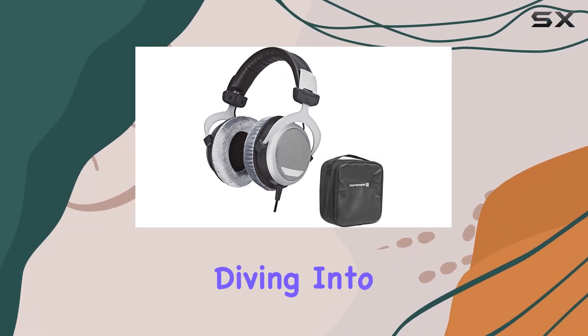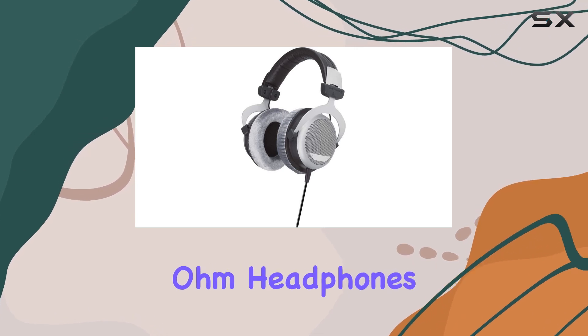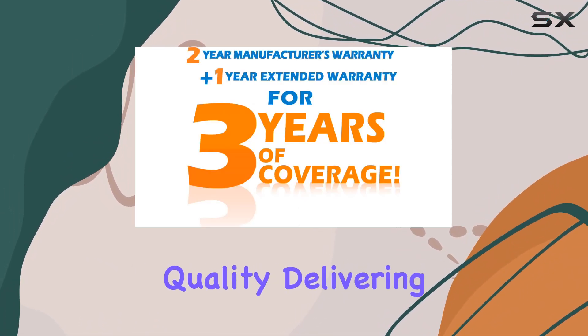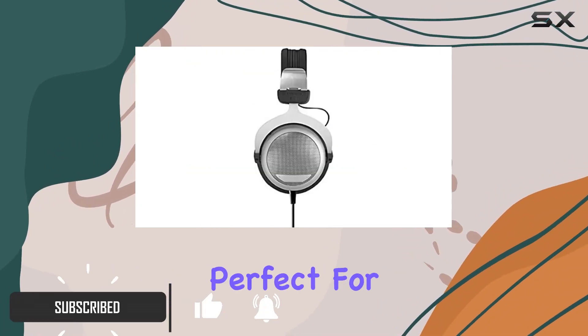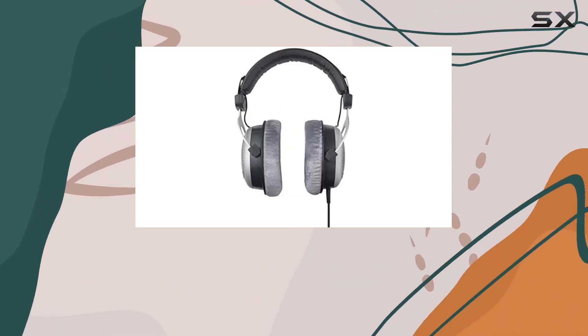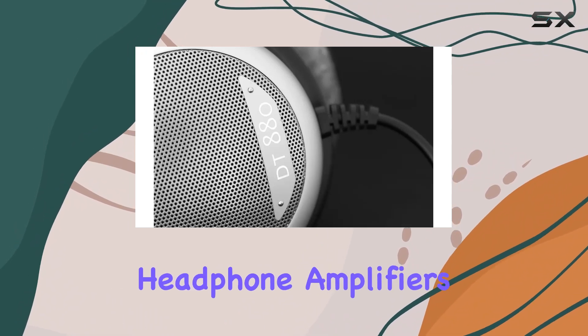Hey everyone, today we're diving into the Beyerdynamic DT880 Premium Edition 600-ohm headphones. These German-engineered over-ear headphones boast professional quality, delivering a high-resolution, natural, and balanced sound perfect for at-home listening. The 600-ohm version is designed to excel with hi-fi systems featuring powerful headphone outputs or specialized headphone amplifiers.